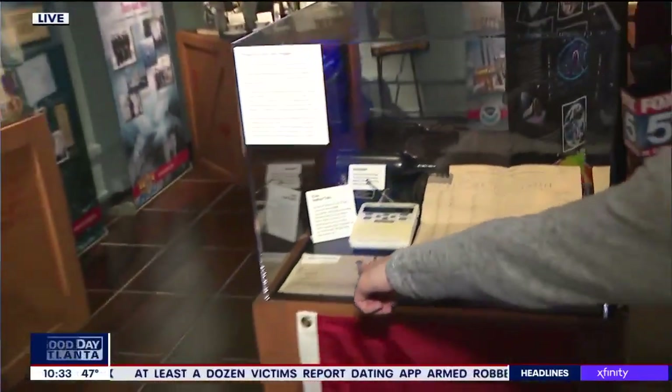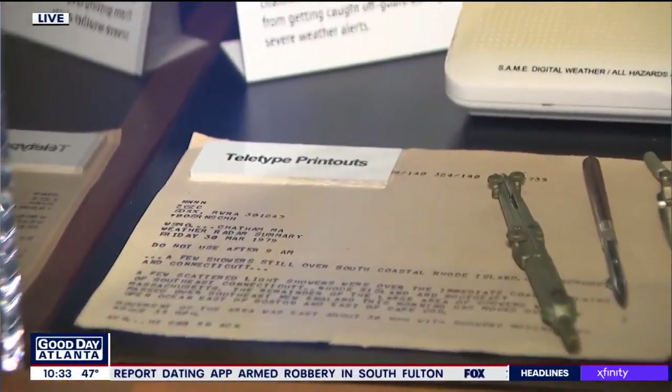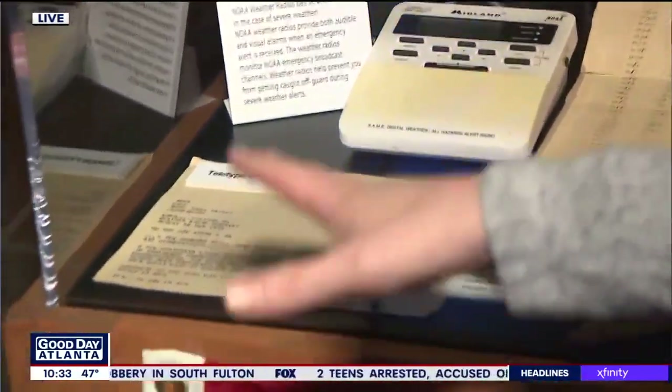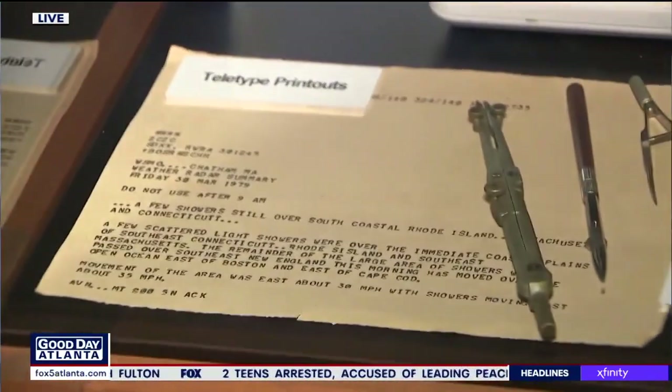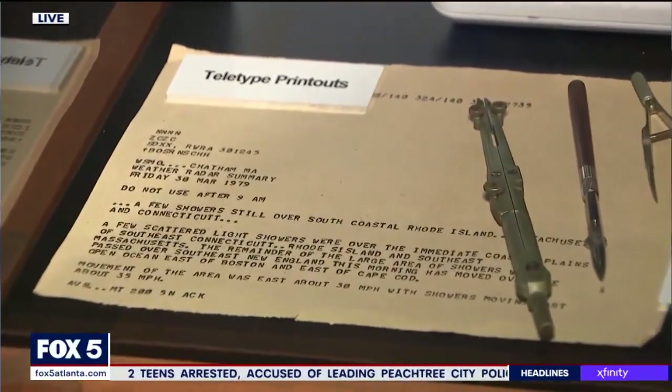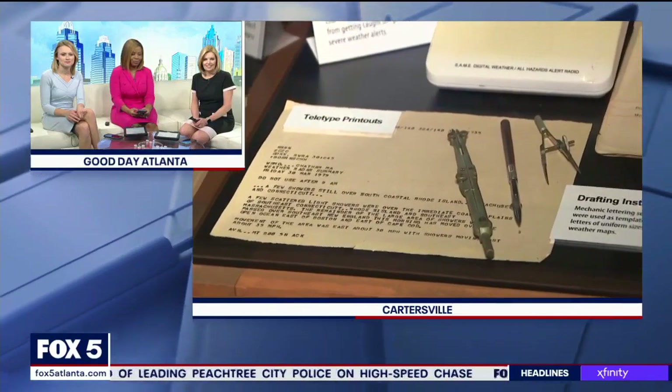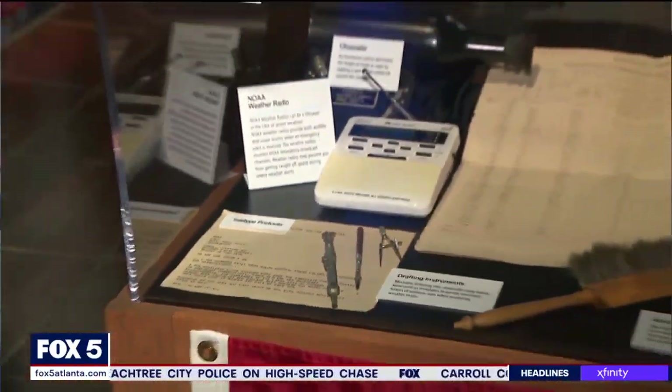There's a teletype right here from 1979. We don't get weather data via teletype anymore, but doesn't it look like it still looks the same on the computer? The format, font, everything is exactly the same today — we just get it on the computer, not the teletype.